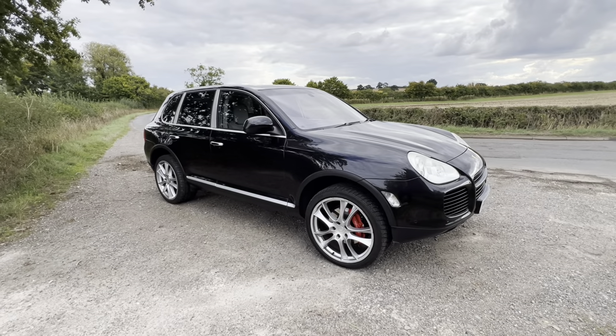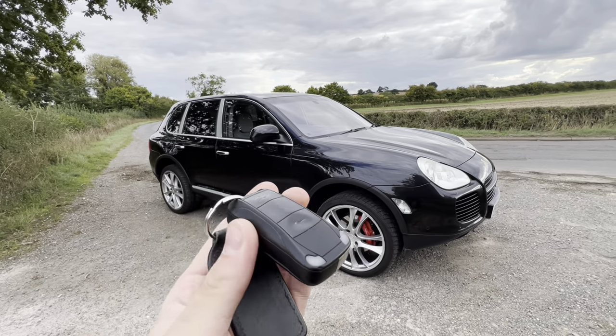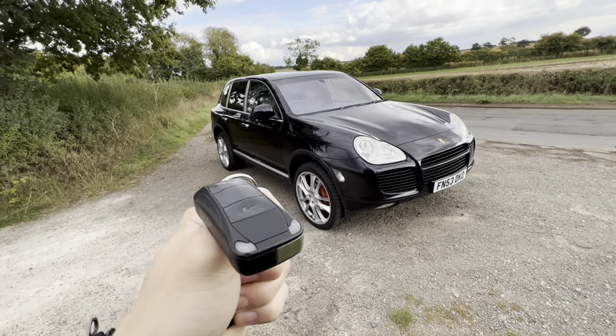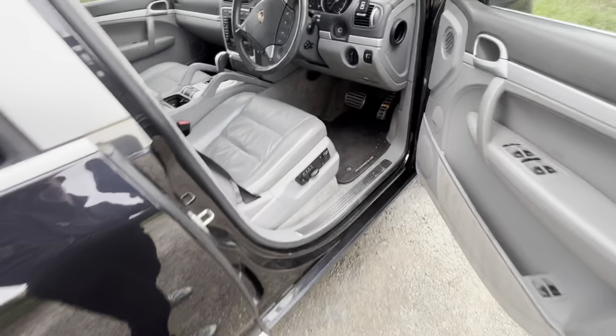We'll start off with a feature that I think most people know and it's the key. This is the key fob for the car and it's got headlights just like the Porsche does, so it mimics the car. I think it's a really cool touch. But let's go inside and unravel the other features we have in the car.